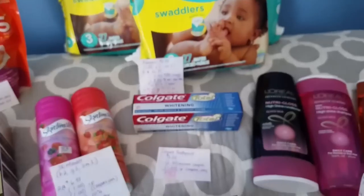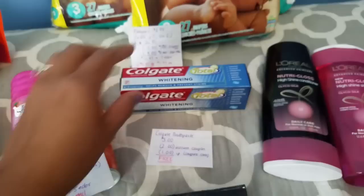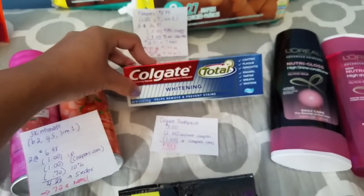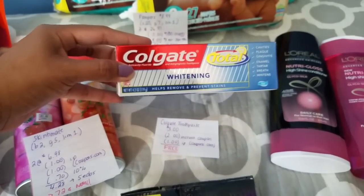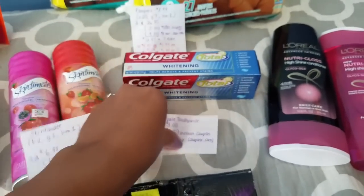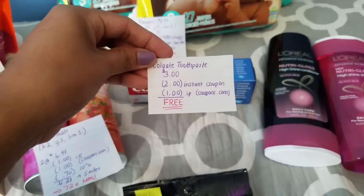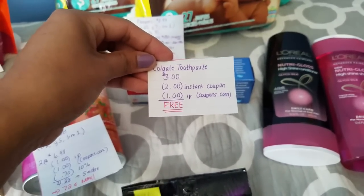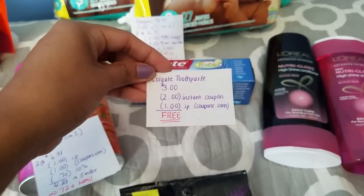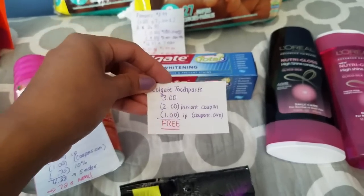Next we have the freebie of the week — it's the Colgate toothpaste. For some of them they are on sale for $3. It's for the Total toothpaste, 4 to 4.2 ounces — try to get the 4.2 ounces to get the most out of it. There is a $2 instant coupon from the Red Box and a $1 insert coupon. I used a printable coupon that is no longer available, but mine had not expired, so that ends up being completely free.